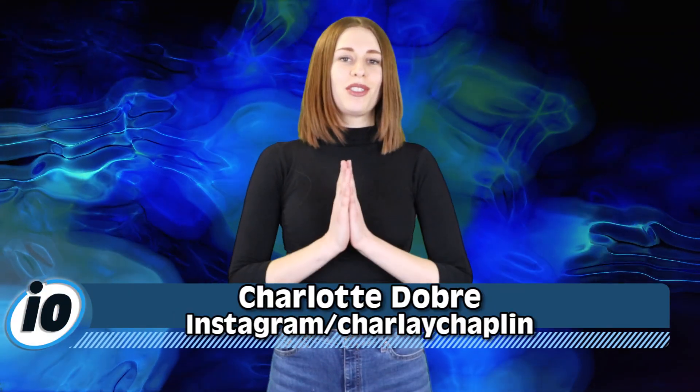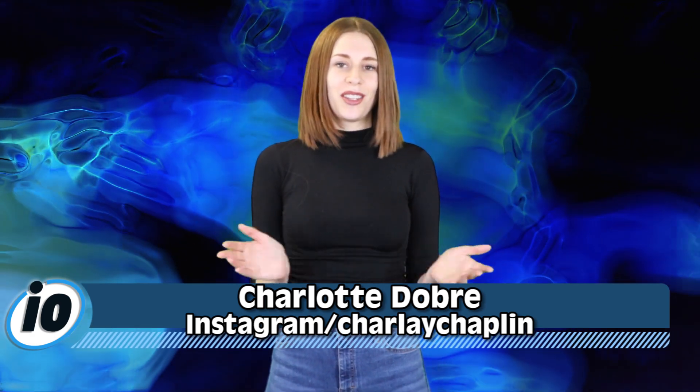Welcome back to Inform Overload, the news channel for people who hate the news. I'm Charlotte Dobre. If this is your first time here, hit that subscribe for daily news updates that you'll actually find interesting.